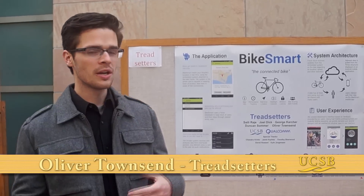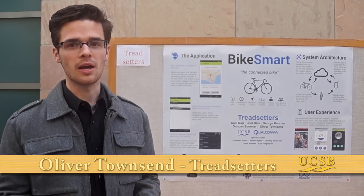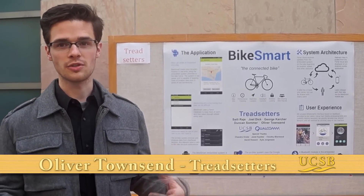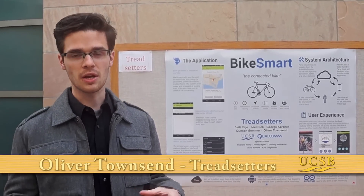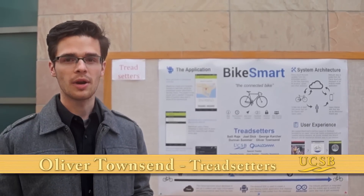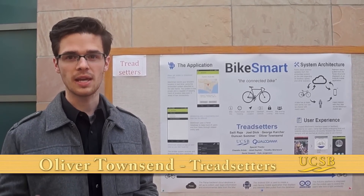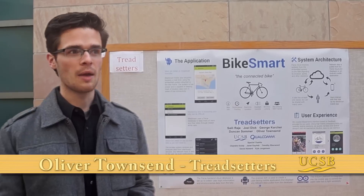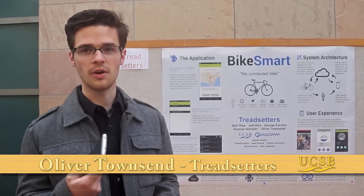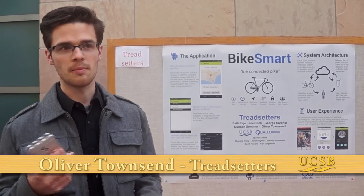We are Bike Smart. We partnered with Qualcomm to connect a bike to the Internet of Things. The Internet of Things is an emerging topic creating a lot of popularity, and bikes are extremely popular on UCSB's campus. By installing a smartphone onto a bike, you can push data like speed, cadence, and location to a cloud server. With the user-facing application on your phone, you can easily pull and manage all this data.